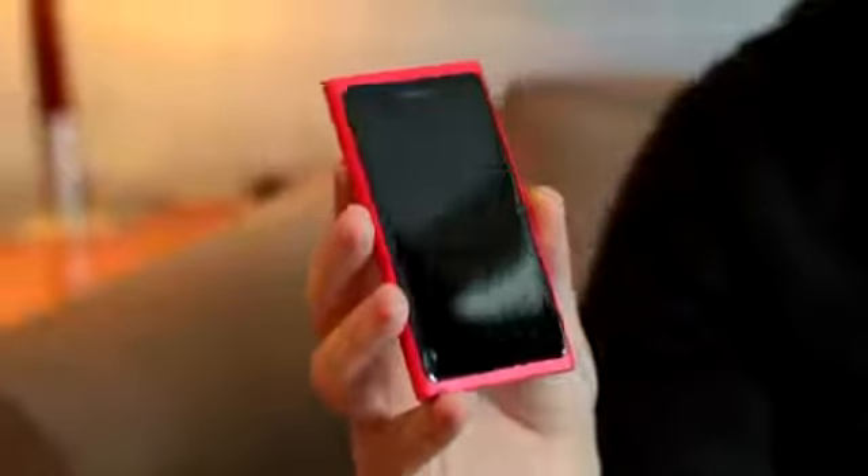Hey everyone, it is the day before Nokia World and I'm here in my hotel room. Just an hour ago someone had dropped off the brand new Nokia Lumia 800 — Nokia's first ever Windows Phone. Usually in conversations we get these devices weeks ahead of time, but Nokia has been a little bit secretive this year and I'm just getting it now.